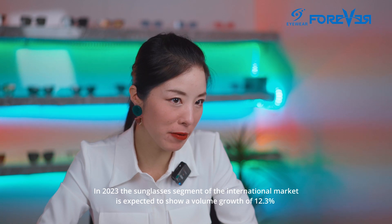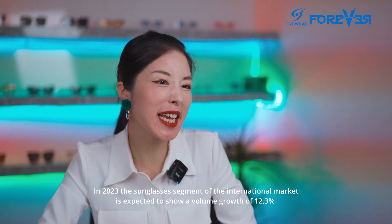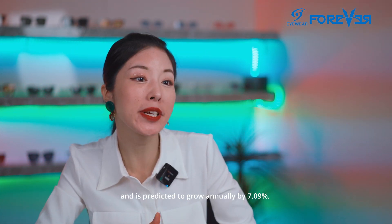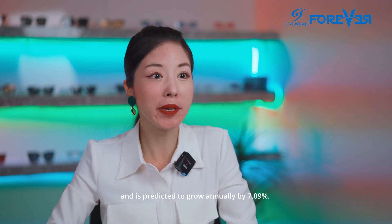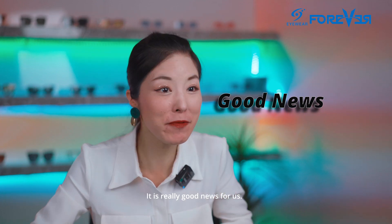In 2023, the sunglasses segment of the international market is expected to show a volume growth of 12.3% and is predicted to grow annually by 7.09%. It's really good news for us!